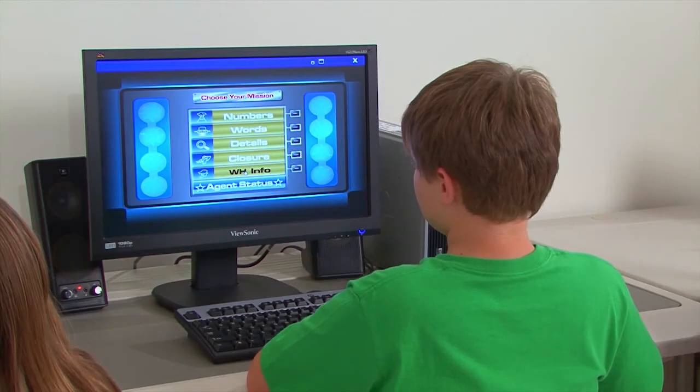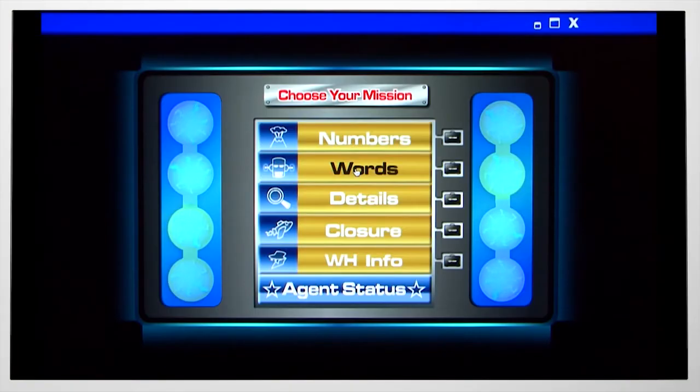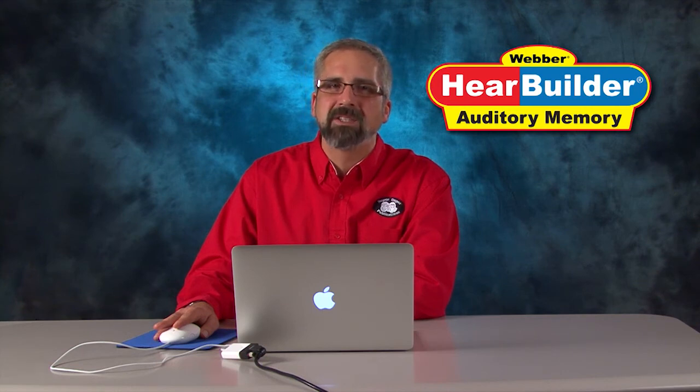The Choose Your Mission menu is where students begin each of the five activities. We have memory for numbers, memory for words, memory for details, an auditory closure or sentence completion task, and memory for WH information. Each activity has multiple levels of difficulty, ensuring that the student understands simple auditory memory tasks before moving on to more complex ones.